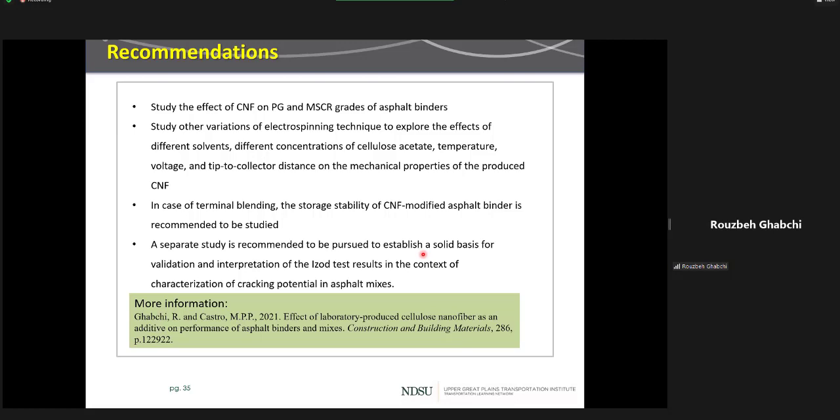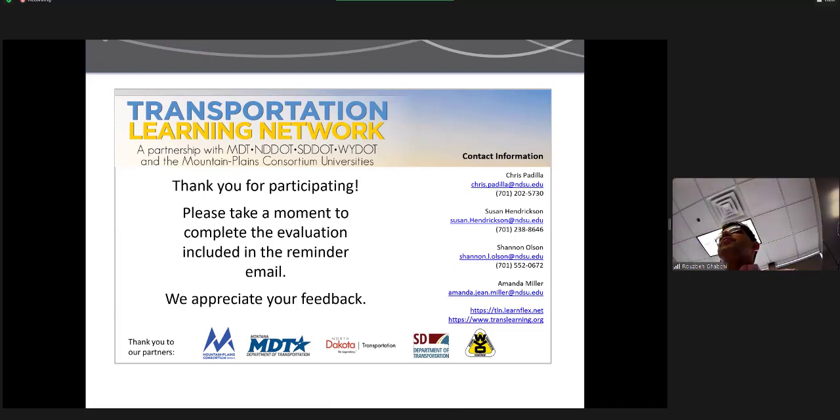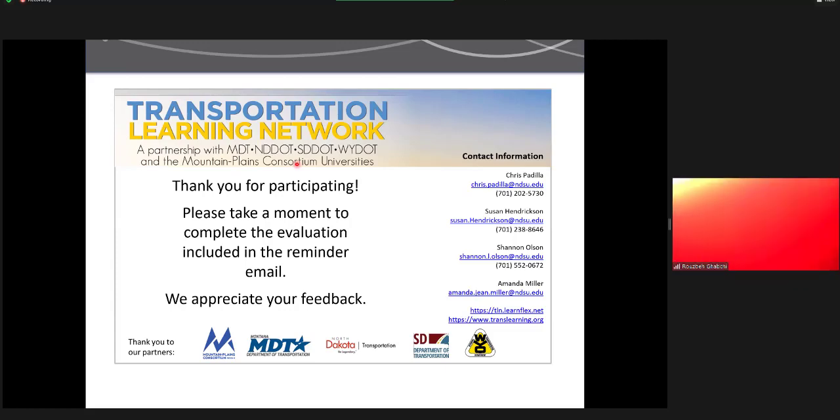More details of this study are already published, and the citation information is provided. I would like to acknowledge the contribution of the MPC as a sponsor, the North Central Sun Grant, South Dakota State University, asphalt binder provider Jebro Company, and Concrete Materials companies for donation of materials and technical assistance. Thank you very much.